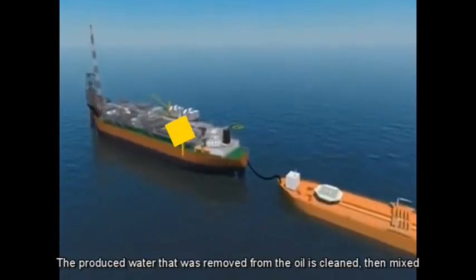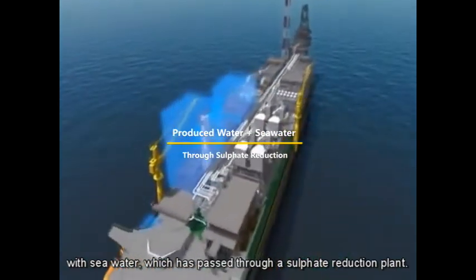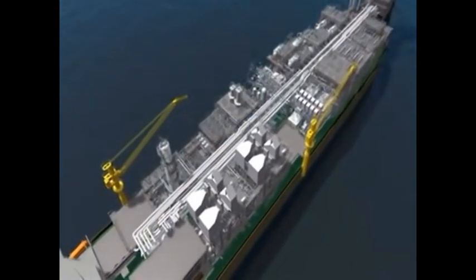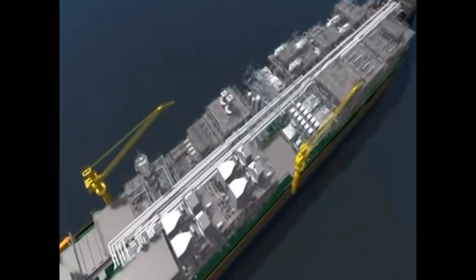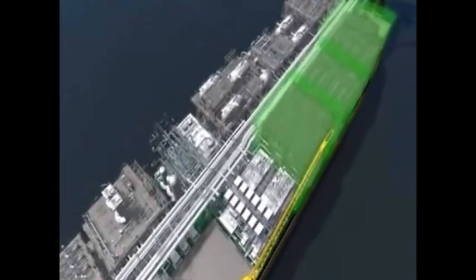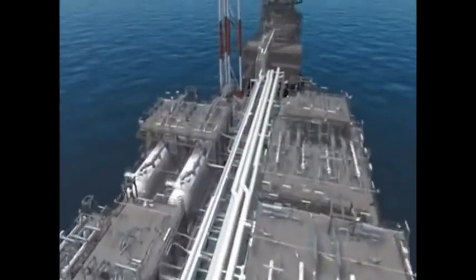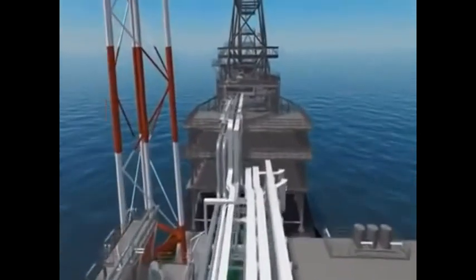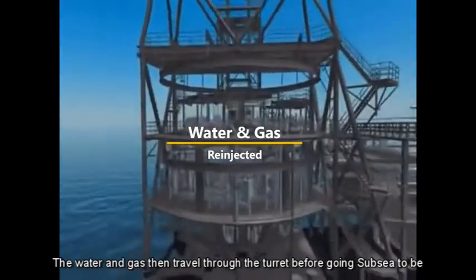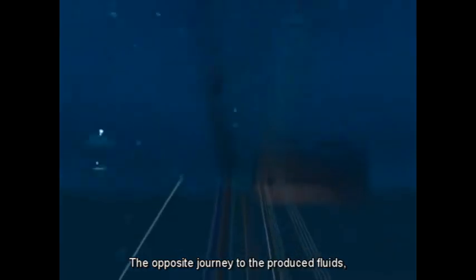The produced water that was removed from the oil is cleaned, then mixed with seawater, which is passed through a sulphate reduction plant. The produced gas removed from the oil is cleaned and compressed. The water and gas then travel through the turret before going subsea to be re-injected into the reservoir to maintain pressure support — the opposite journey to the produced fluids.